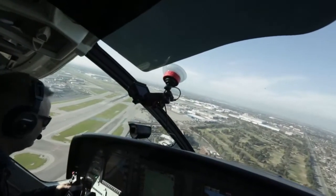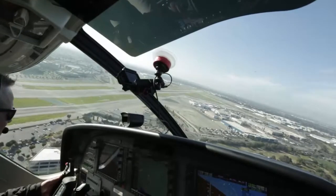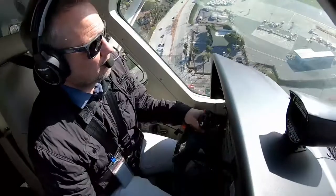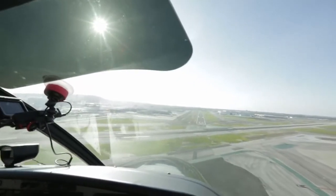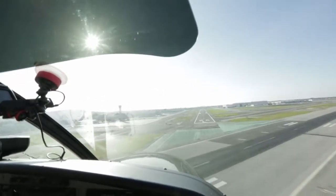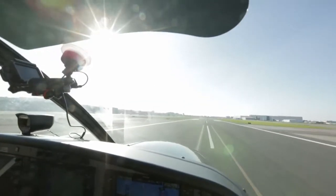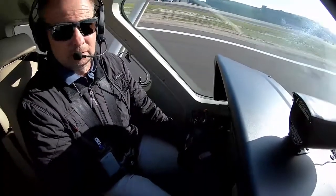On final, cleared to land — 90 knots with full flaps and I'm pretty much right where I want to be. I don't even have power at idle. I'm a bit high but losing speed quickly at this deck angle. I could easily make the first turnoff on 26L — and I'm not even using brakes. We have beta available if I want to make that first turnoff.